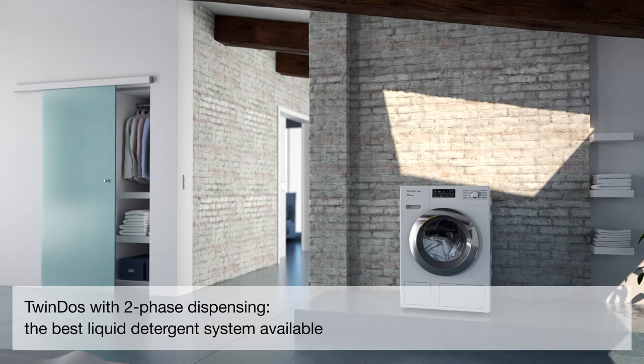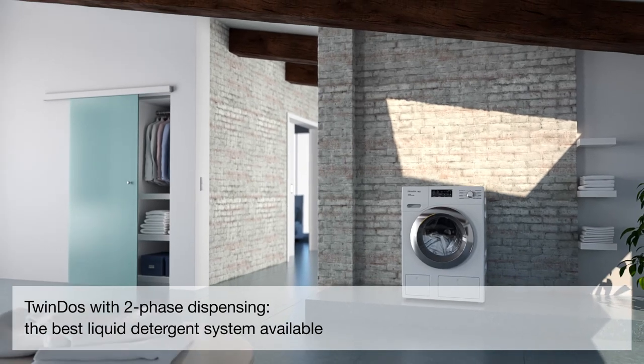TwinDOS with two-phase dispensing — the best liquid detergent system available.